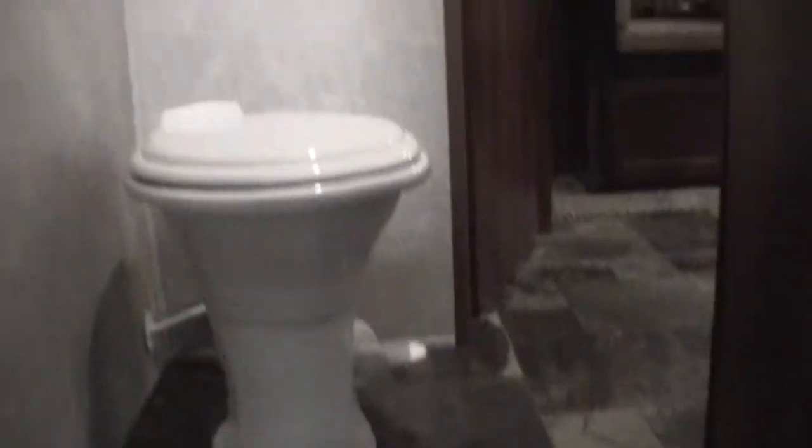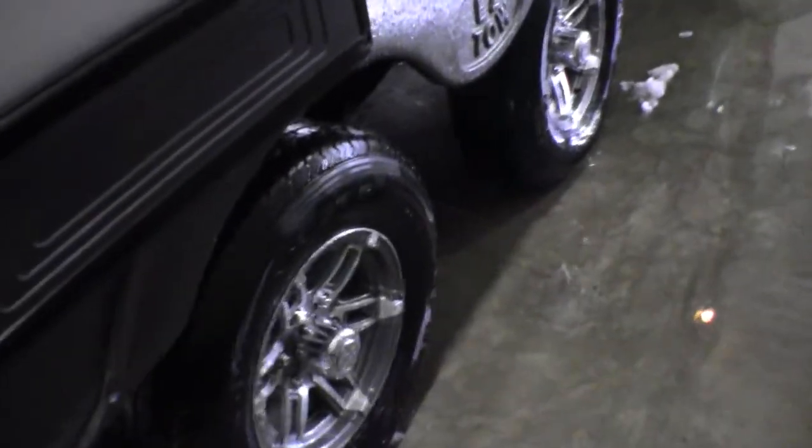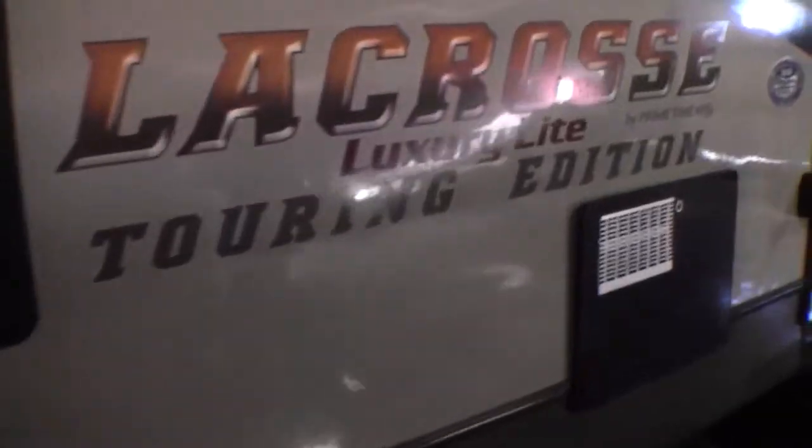We've got two doors on this one — one door goes to the bathroom, one door is your main door. Here are those aluminum rims with that EZ-Toe system again. Nice black power awning, outside speakers. A TV can mount right out here so you can watch the Twins game outside. It's got a closed heated underbelly and a nice big grab handle.